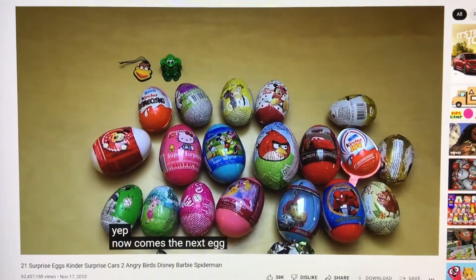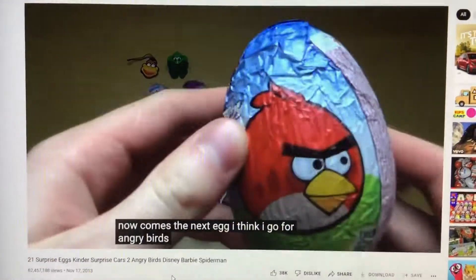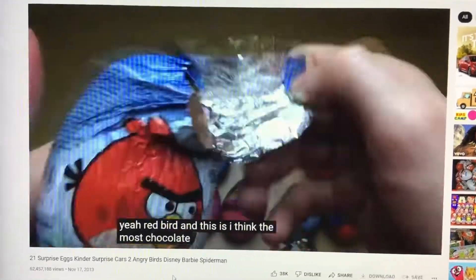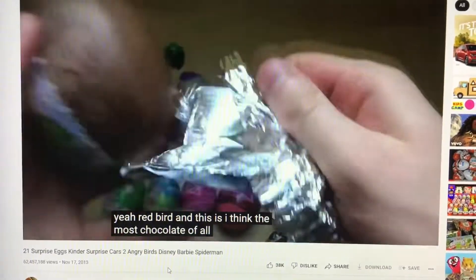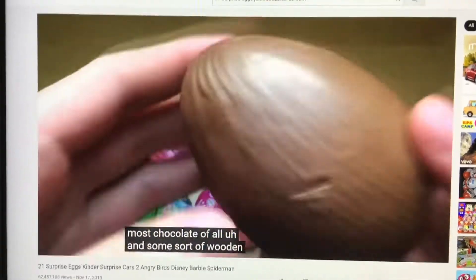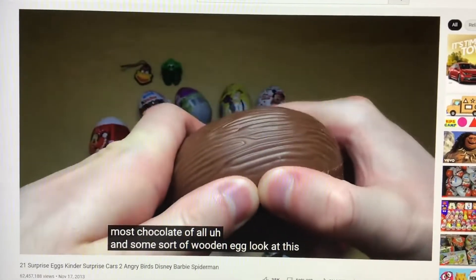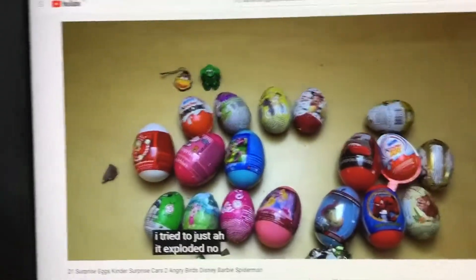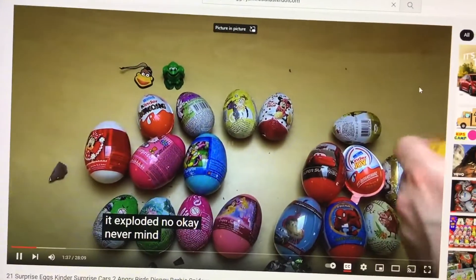Now comes the next egg. I think I go for Angry Birds — Red Birds. This is, I think, the most shuffled of all. And some sort of wooden egg. I'll try to adjust it — it exploded. Never mind.